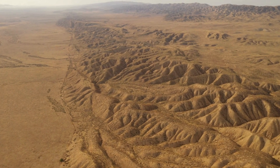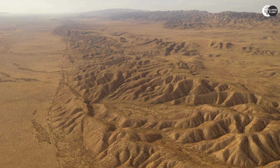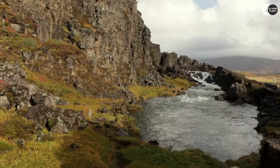Despite its potential for destruction, the San Andreas Fault also plays an important role in shaping California's landscape. The movement of the plates has created mountains, valleys, and even islands off the coast.